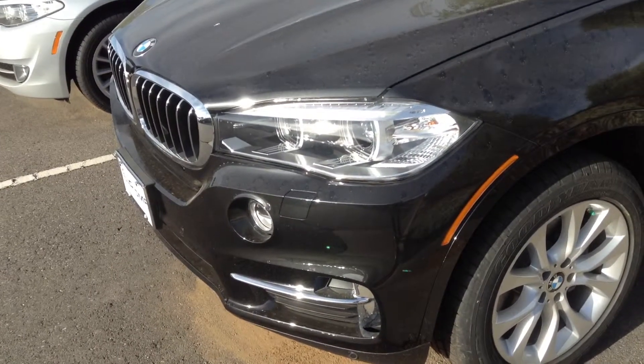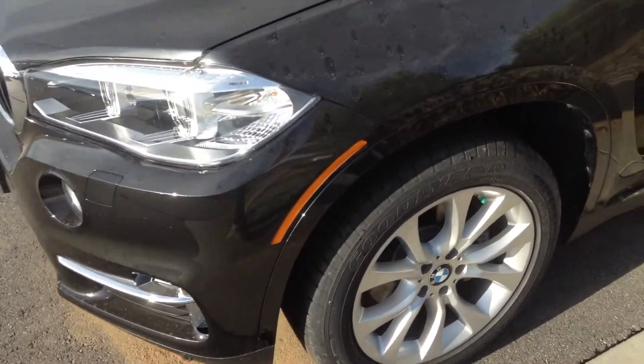Hello, this is Ben Braylor with Schaunt BMW. I wanted to give you a closer look at the X5 you inquired about.